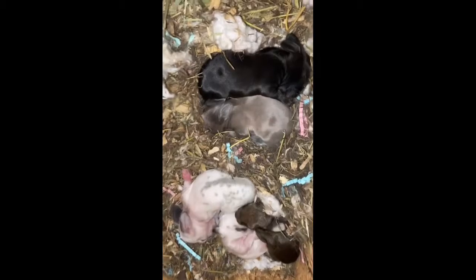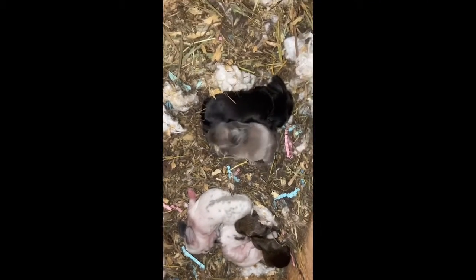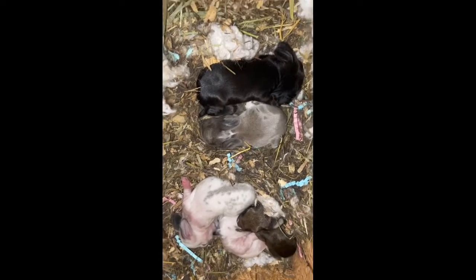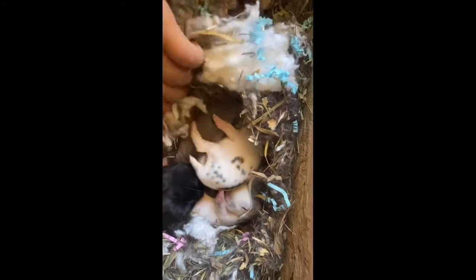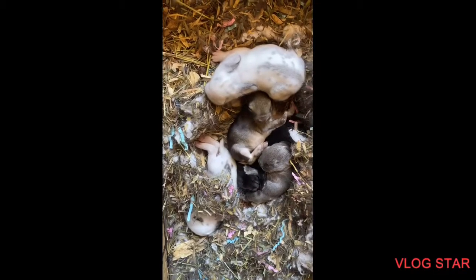Day 6 — you can kind of tell the colors now. They're all pretty active and they're all pretty much the same. And here's the other two. So this is day 7 of the baby rabbits. You can see they're getting a little bit bigger.